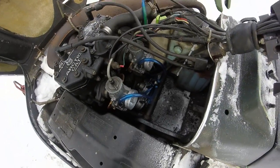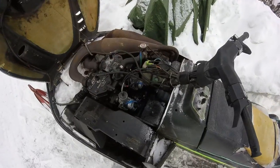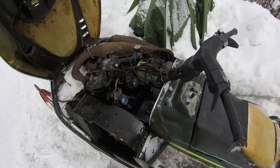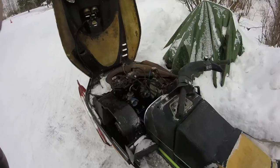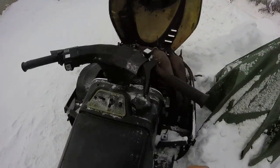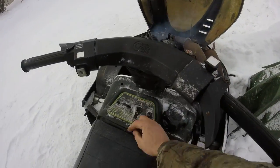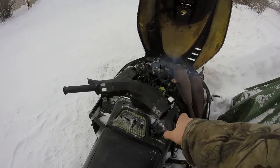We did all the fuel lines, we did the fuel pumps, cleaning the carburetors. It runs and drives great. This is another one of my favorite sleds. And this one — not that easy, not hard to pull over here.